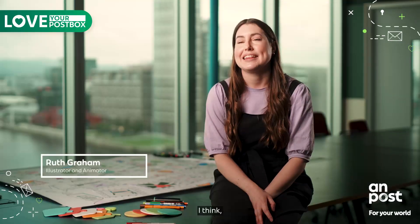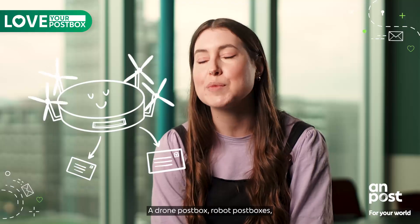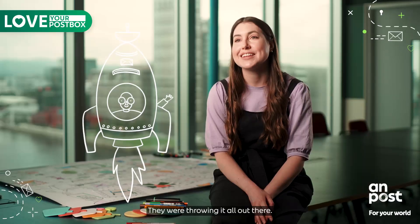Wow, the kids had so many ideas. They had the idea for a drone — a drone post box. Robot post boxes. Rocket post boxes. You name it, they were throwing it all out there.